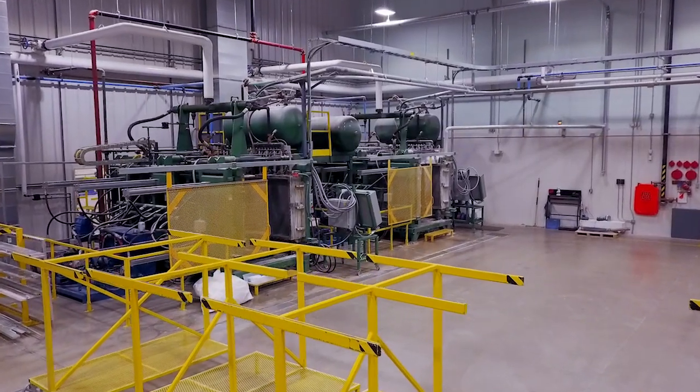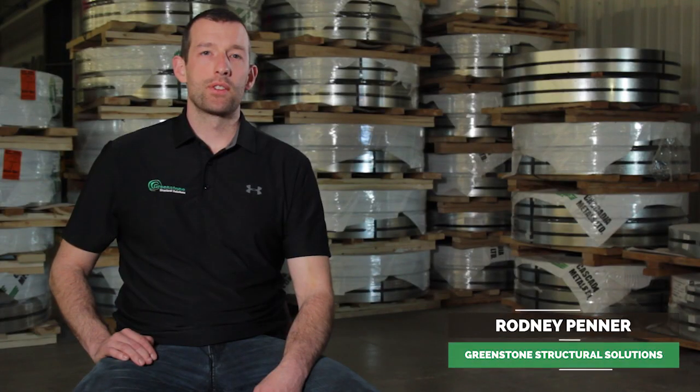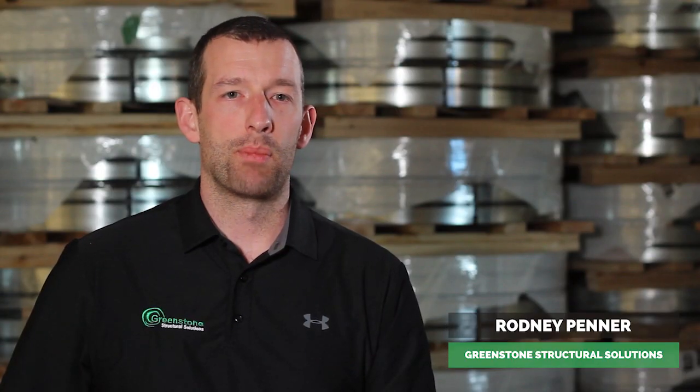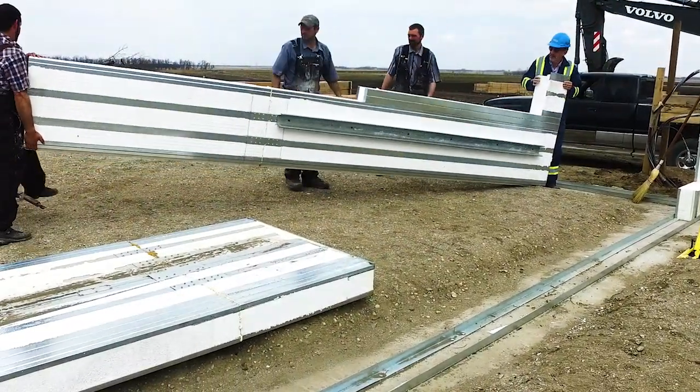Greenstone is a manufacturing plant. It manufactures Greenstone ICE panels. ICE panels are insulated composite envelope panels that are used to address a lot of the concerns in energy code and energy efficiency.